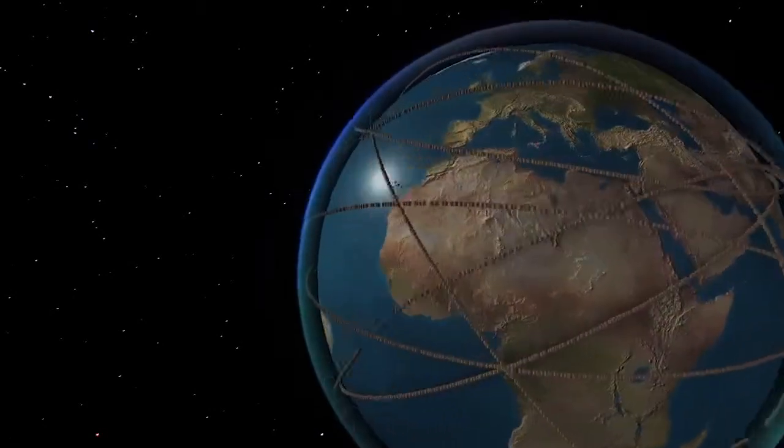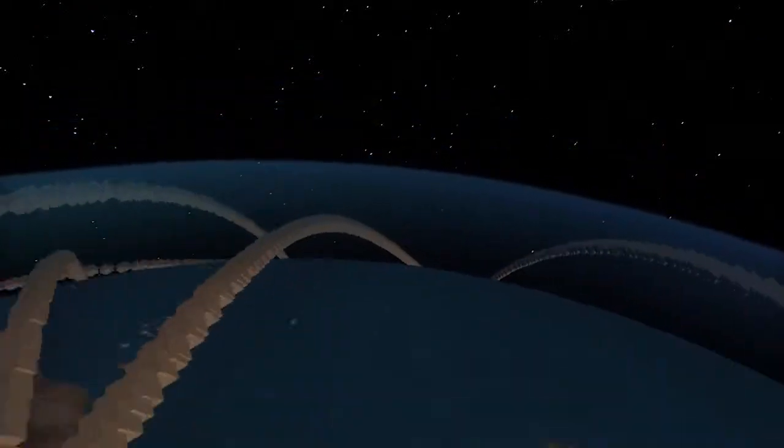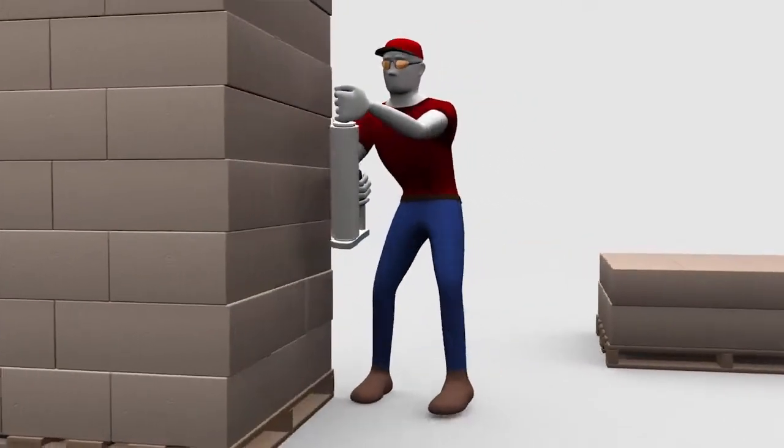Every day, exciting advances in technology make it possible for even small businesses to interact with clients around the world. But when it comes to the basics of shipping, we're still wrapping pallets the same painful way it has been done for years.